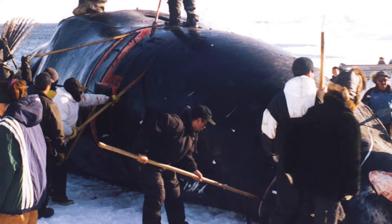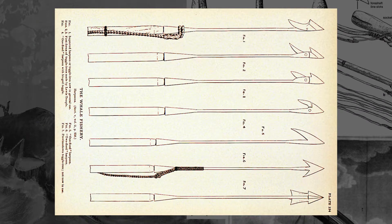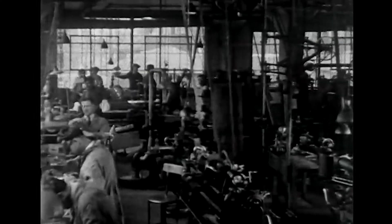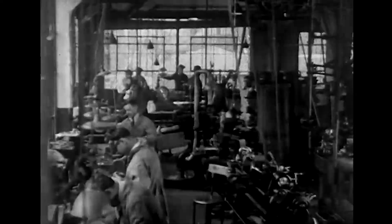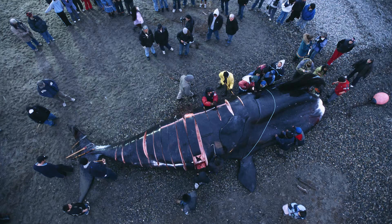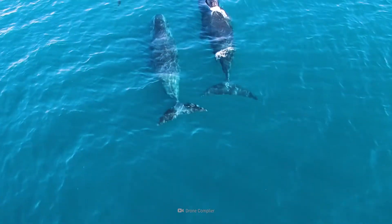Looking closer, as the Inuit hunters scanned the whale's skin, they found a harpoon head embedded within the thick blubber. Further research revealed this harpoon was over a hundred and twenty years old, originating from a specific factory in New England in 1880. The necropsy revealed the whale itself was roughly a hundred and thirty years old — it had been living with that harpoon under its skin for over a century.